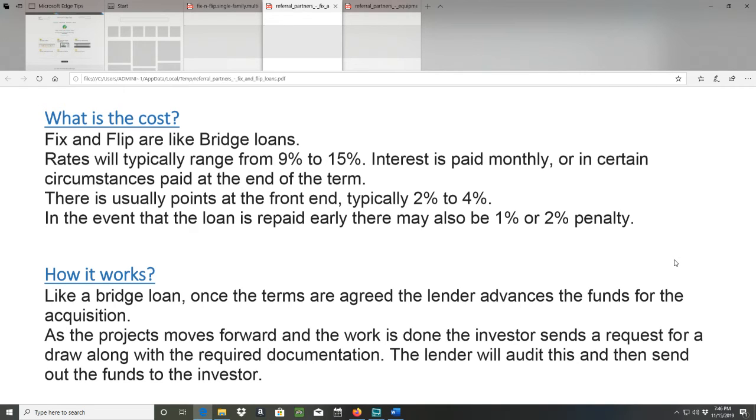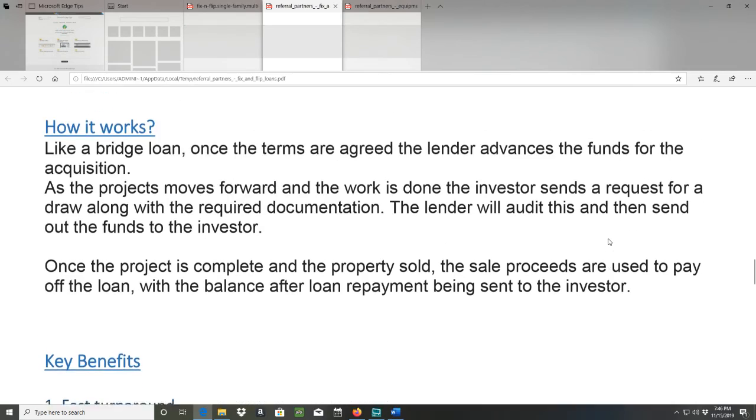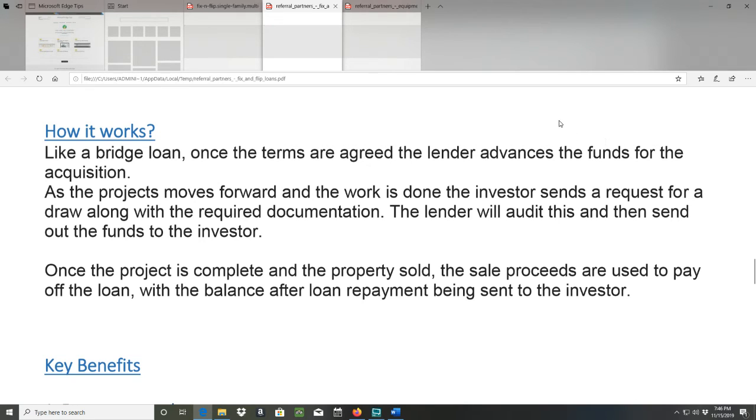How it works: like a bridge loan, once the terms are agreed, the lender advances the funds for the acquisition. As the project goes forward and the work is done, the investor sends a request for a draw along with the required documentation. The lender will audit this and then send out the funds to the investor. Once the project is complete and the property sold, the sale proceeds are used to pay off the loan, with the balance after the loan repayment being sent to the investor.